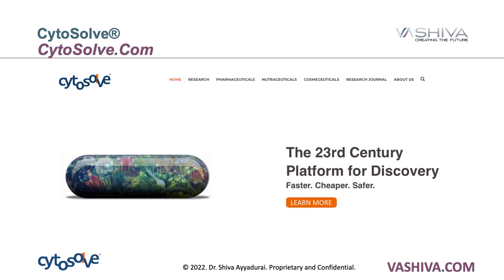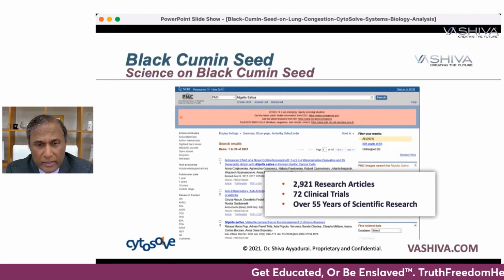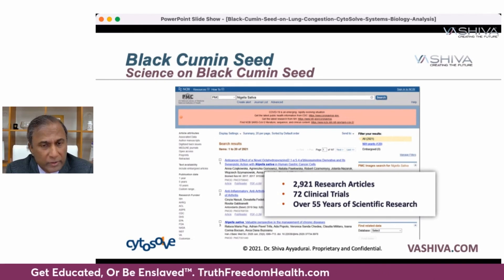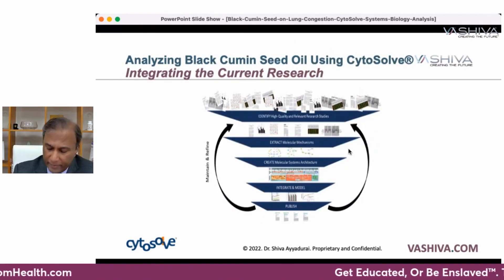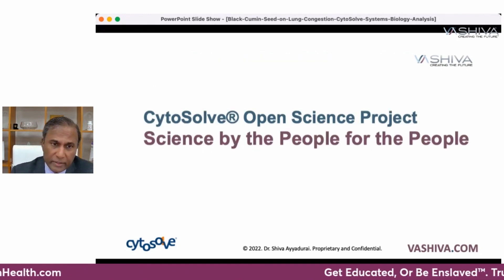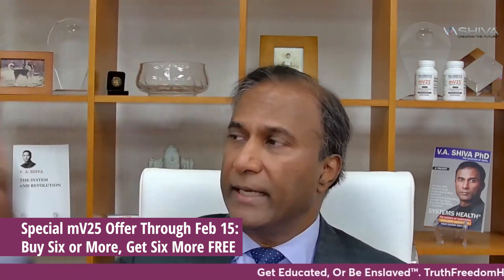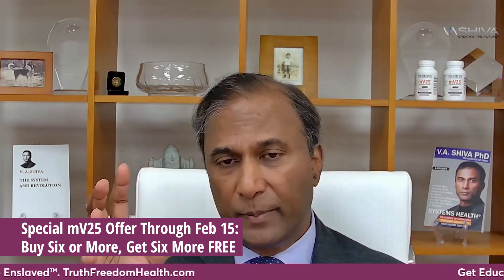We begin by analyzing black cumin seed using CytoSol, integrating the current research — 2,900 research articles written on it over the last 55 years and around 72 clinical trials. We take all of that information relative to lung congestion, distill it through a very nice process, and make it available to you. Our goal is science by the people for the people.